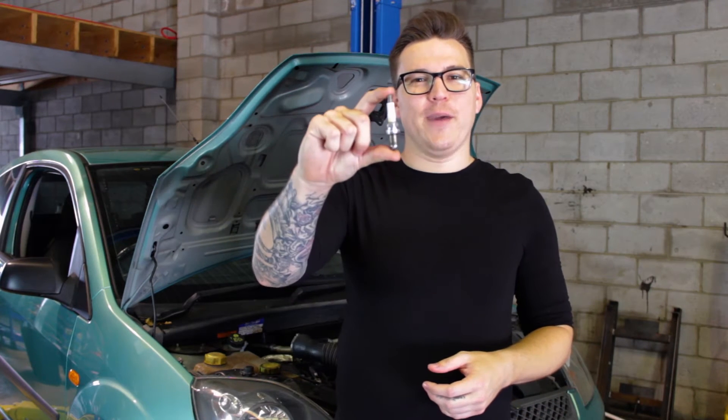Hi, I'm Joel from AutoGuru and today we're talking about spark plugs — what they are, common issues, and how they are replaced.